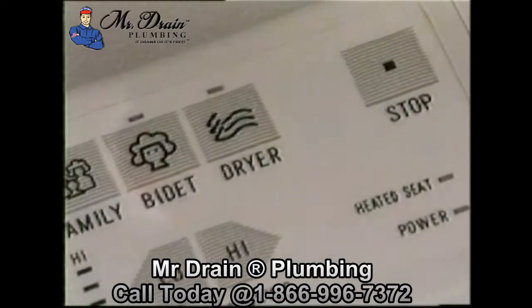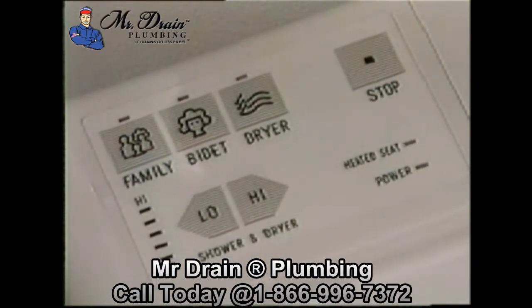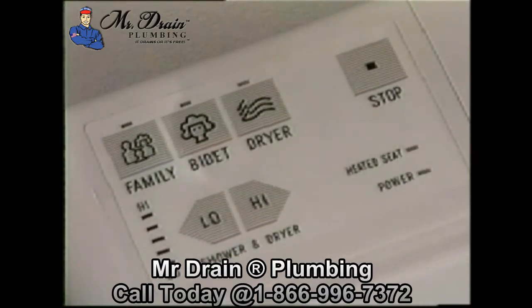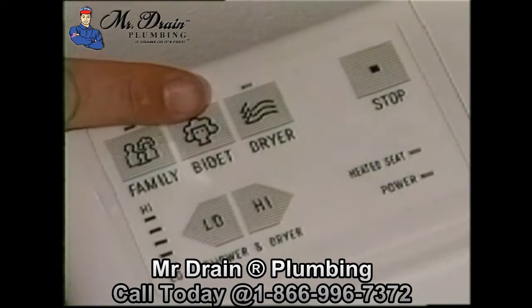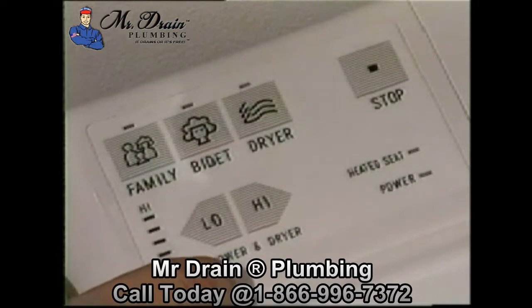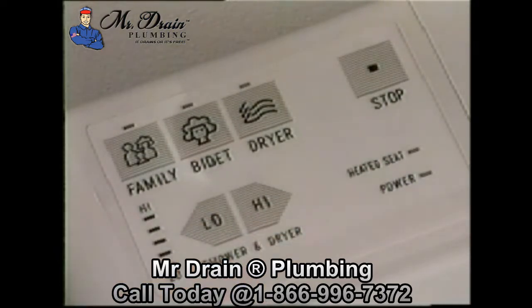This is the heart of the Intimist — the best seat in the house — the waterproof electronic control panel. With a single touch, you can operate the family, the bidet, and the dryer functions. You can also adjust the flow of the water and warm air using the high and low buttons.